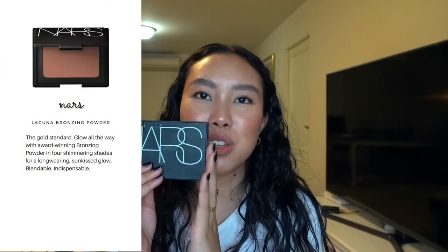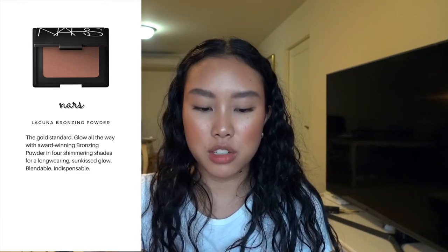This is the limited edition NARS Laguna bronzer — limited edition in size, so it was huge. I'm going to keep the brush from it. Laguna bronzer is my favorite shade from NARS. My mom got this for me years ago — look how big and thick it is. It took me too long to finish it. I have two or three other Laguna bronzers waiting to be used. I just love this shade.